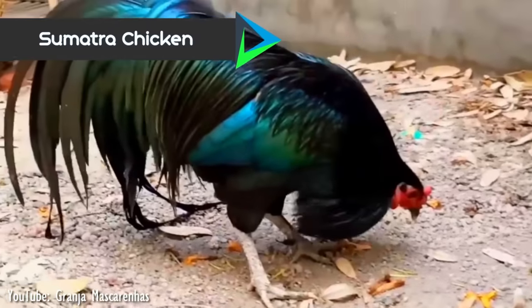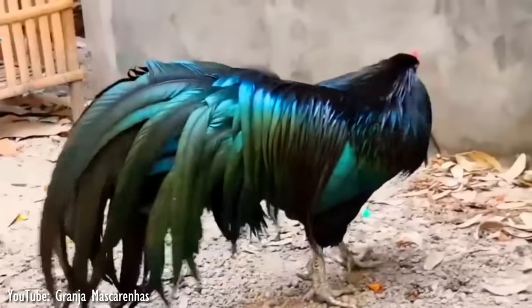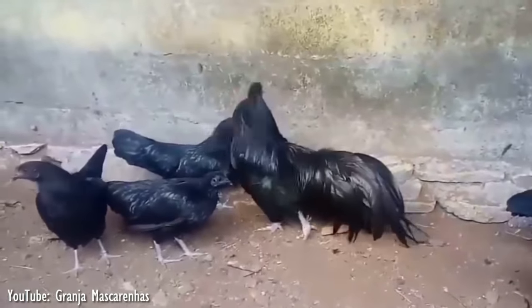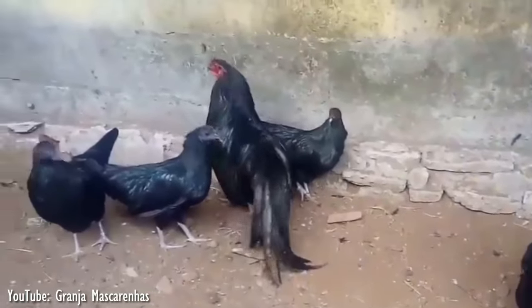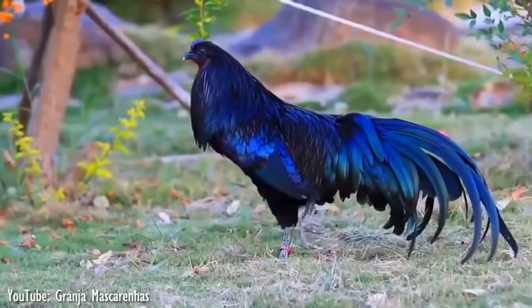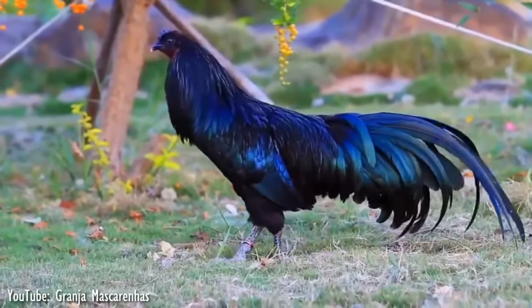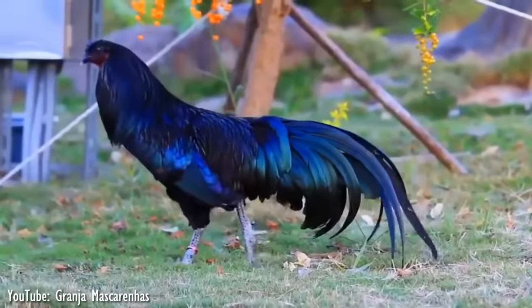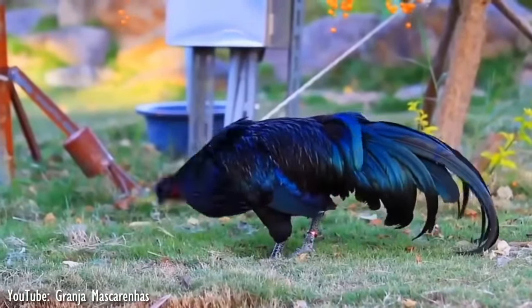Number 6. The Sumatra is a breed of chicken native of the island of Sumatra in Indonesia. These chickens were originally imported from Sumatra in 1847 to the US and Europe as fighting cocks for the purpose of entertainment. But today, the breed is primarily kept for exhibition. They are primarily an ornamental breed kept for their attractive plumage. Most often, they are a lustrous black with a green sheen throughout the body and tail.